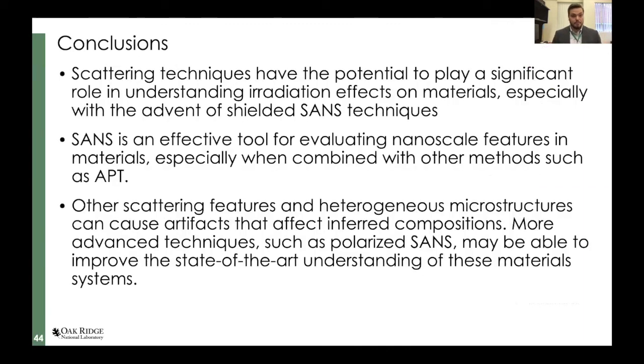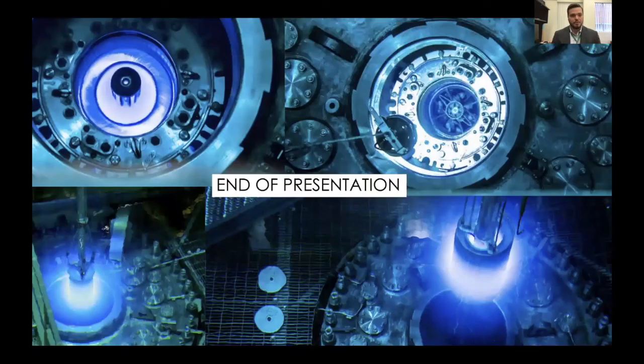To conclude: small angle neutron scattering is a very powerful tool. We can look at a large number of precipitates very quickly and try to extrapolate the compositions of the things we're looking at from that data — which is highly dependent on the assumptions we make. We need more studies though, and it would be nice to partner with some of you in the future to do good science and delve into some of these questions more in depth. Thank you for your time, and have a wonderful rest of your Friday the 13th.